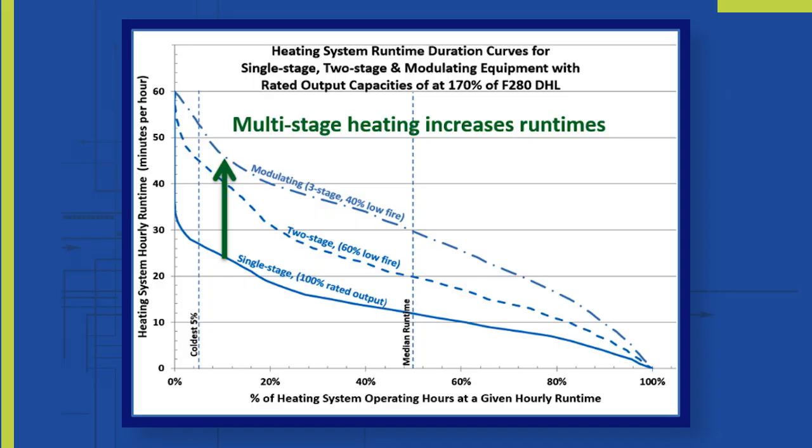Modulating equipment really helps with the comfort in your home. This is because it's able to reduce its output and increase its run times, while still having the capacity to operate on the coldest days and not have to operate at that same capacity every day of the year.